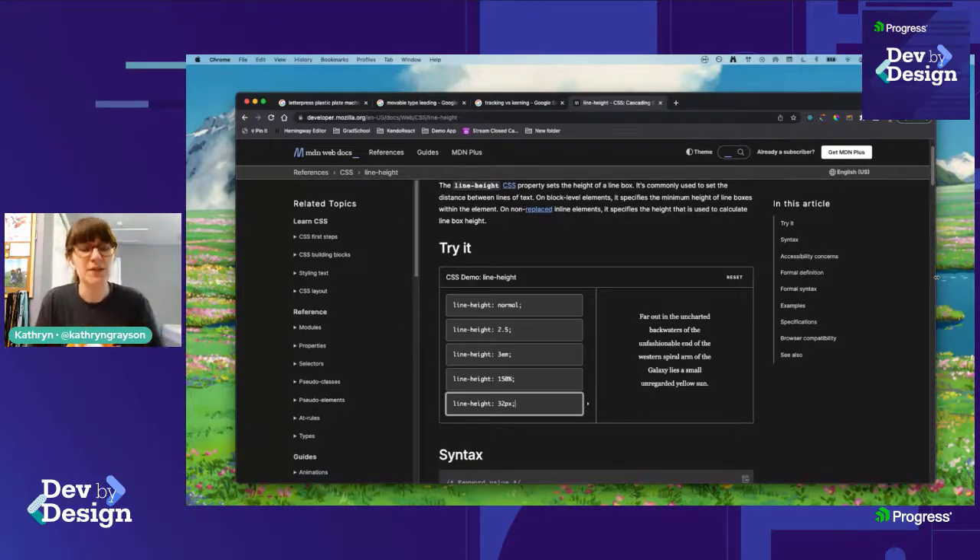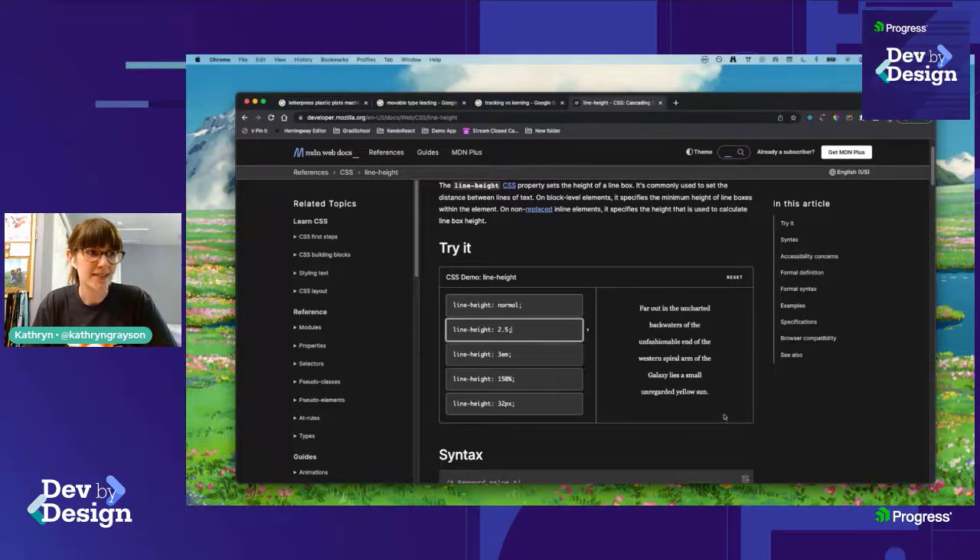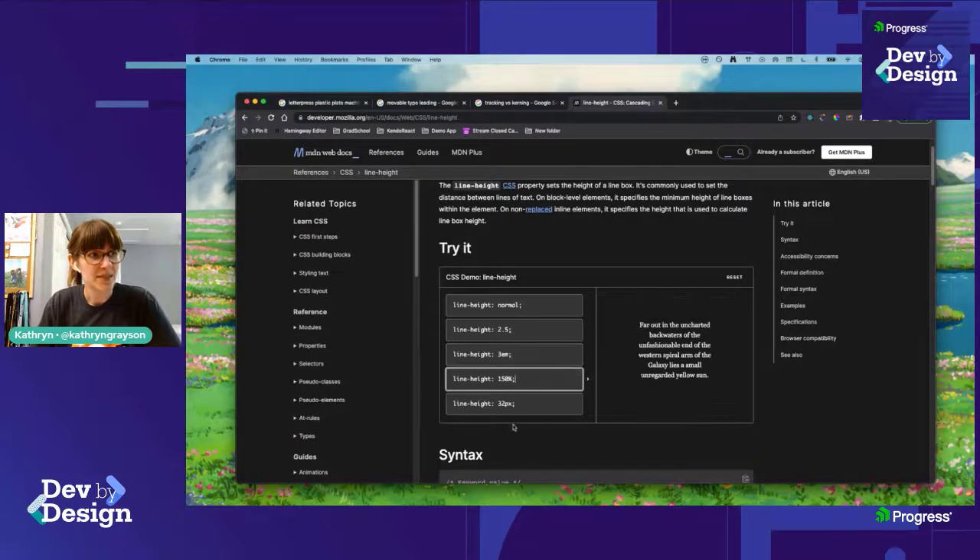When lines get too close, it can feel really cramped. When they're too far apart, it's probably not what you'd want — unless you're setting a poem or a pull quote that you want to give a big, airy feeling. If you're setting a block of type, aim for a little bit of space: not too much, but enough to be readable and not feel like everything is getting crushed into place.